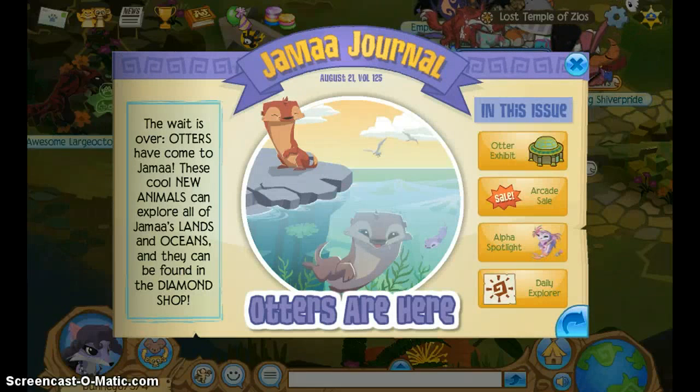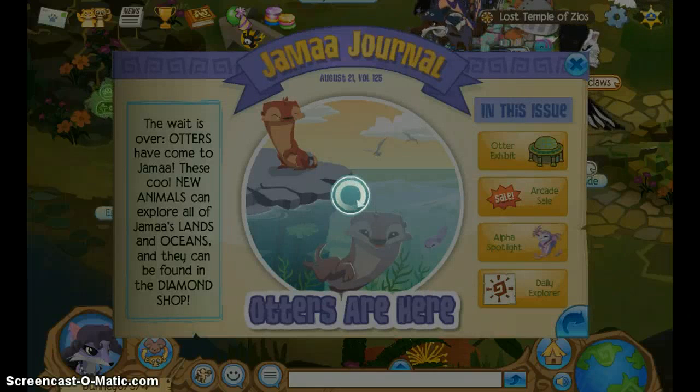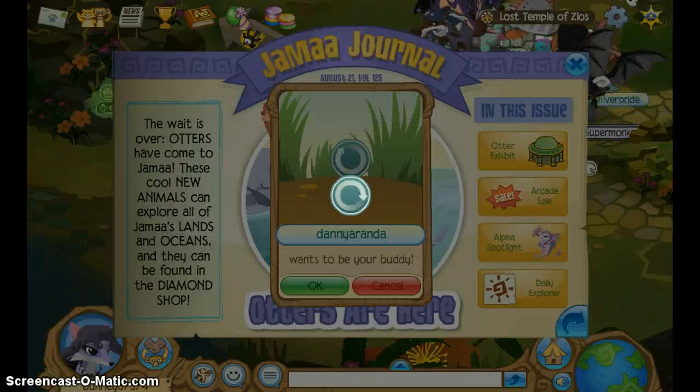Otters are here — the wait is over. Otters have come to Jamaa. These new cool animals can explore all of Jamaa's lands and oceans and they can be found in the diamond shop. These otters look very cute.